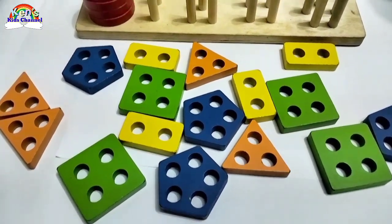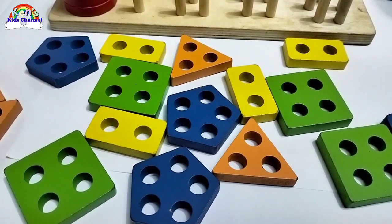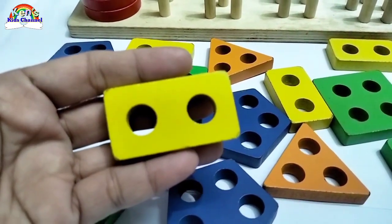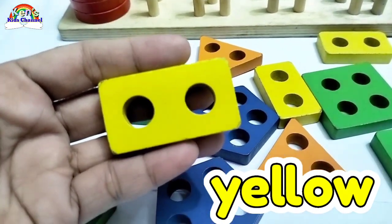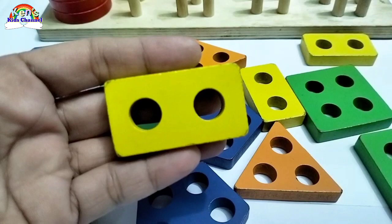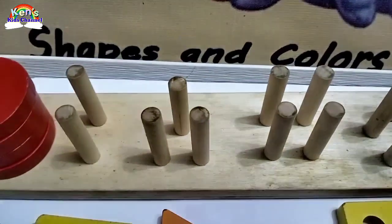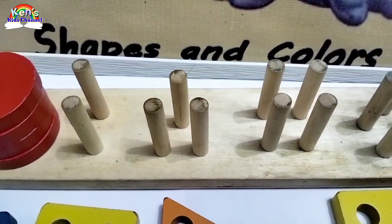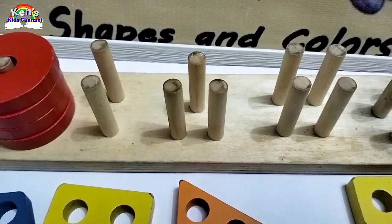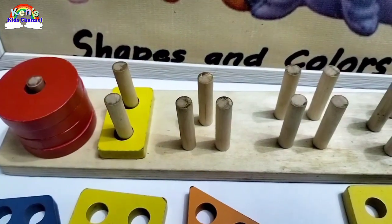Now let's find a rectangle. Do you see a rectangle? Oh, here! Great job! It's a yellow rectangle. How many holes are there in this rectangle? One, two. Good job! Now where should this rectangle go? Should it go right here? Or should it go right there? Should it go right here? Yes! Yes! Well done!